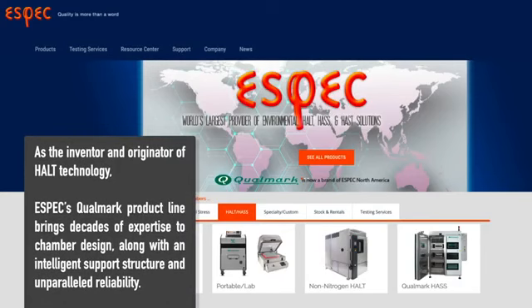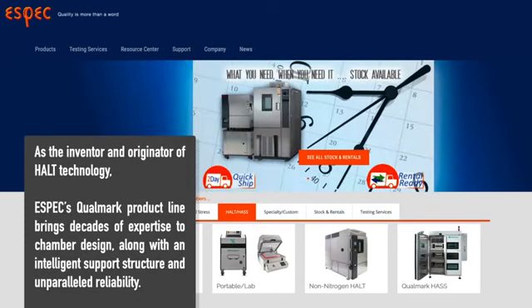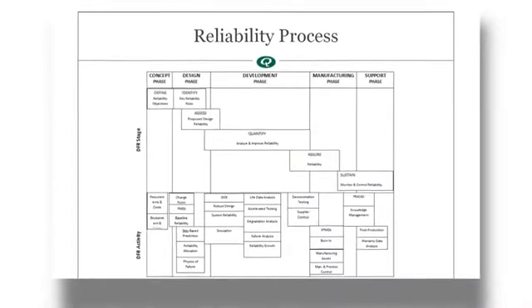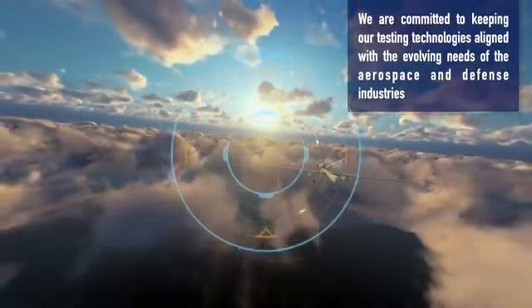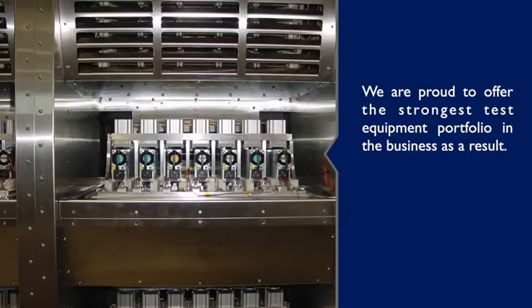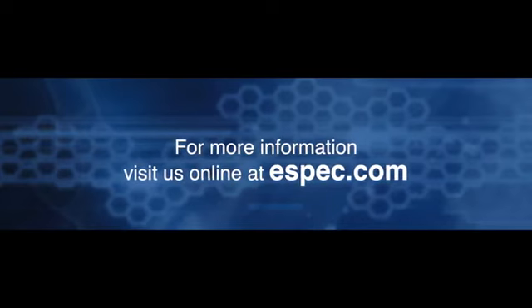As the inventor and originator of HALT technology, ESPEC's qualmark product line brings decades of expertise to chamber design, along with an intelligent support structure and unparalleled reliability. In fact, reliability is the internal mandate and heartbeat of our company. As we design test solutions, we are committed to keeping our testing technologies aligned with the evolving needs of the aerospace and defense industries, and we are proud to offer the strongest test equipment portfolio in the business. For more information, visit us online at ESPEC.com.